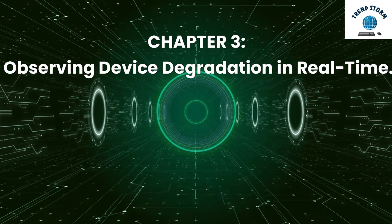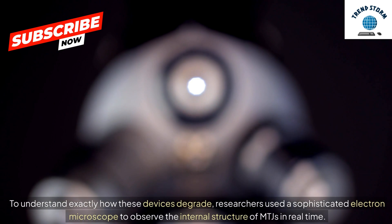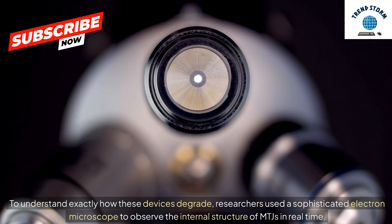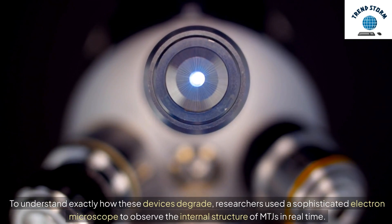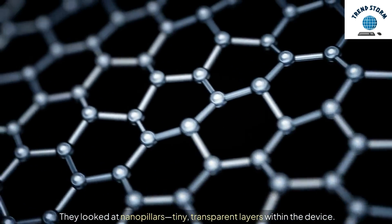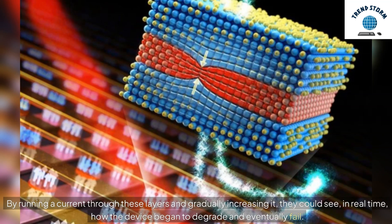Chapter 3: Observing Device Degradation in Real Time. To understand exactly how these devices degrade, researchers used a sophisticated electron microscope to observe the internal structure of MTJs in real time. They looked at nanopillars — tiny, transparent layers within the device. By running a current through these layers and gradually increasing it, they could see, in real time, how the device began to degrade and eventually fail.